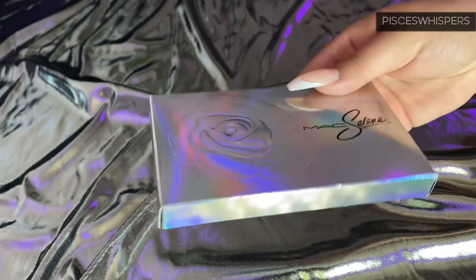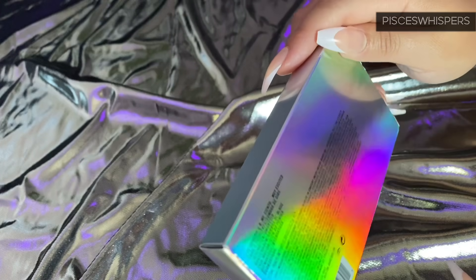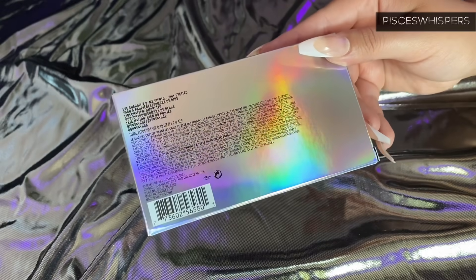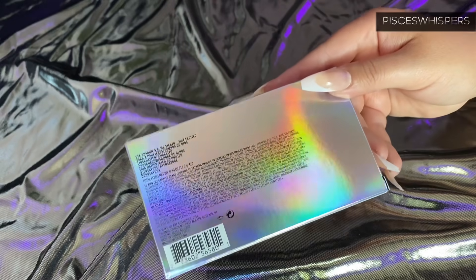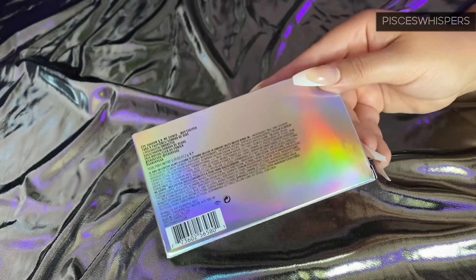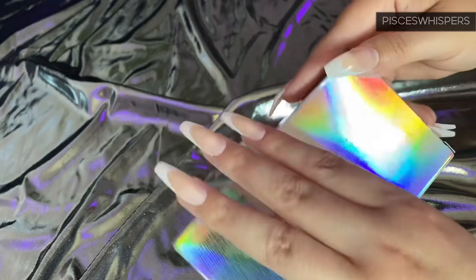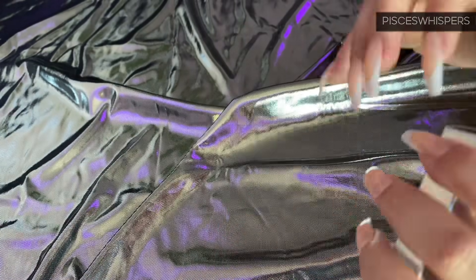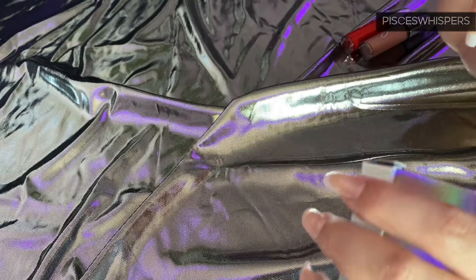So the palette is called — does it have a name? Let me see. Oh, this palette is actually called 'Muy Excited.' If you know Selena or watched the movie, she says that because she doesn't speak a lot of Spanish perfectly. She said in an interview 'me siento muy excited' — some Spanglish for you all. Let me try to open this off camera because my nails are going to pop off.